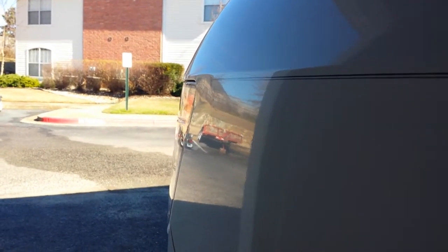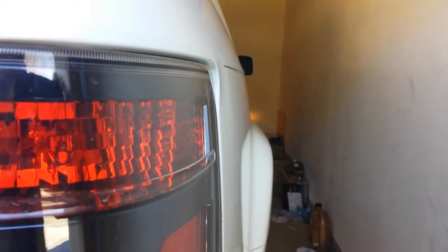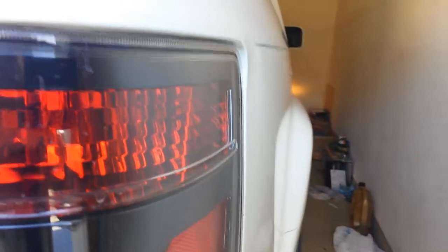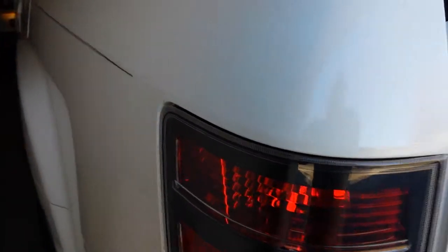This is a manufacturer defect on a 2014 Ridgeline Special Edition. You can see a dent right here by my tail light — that's what I'm looking at. Look how off this is: the light is sticking out, it's not level. The light is pushed in right there. This is a 2014 manufacturer defect. The other side is perfect.